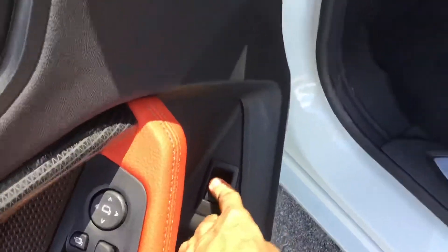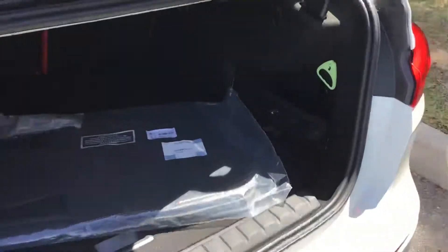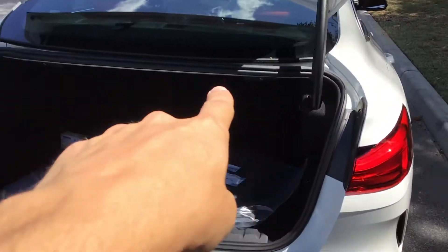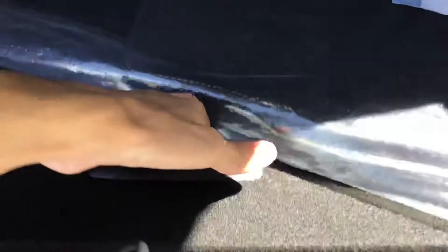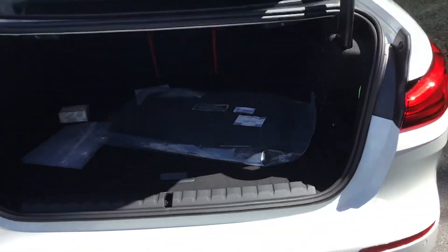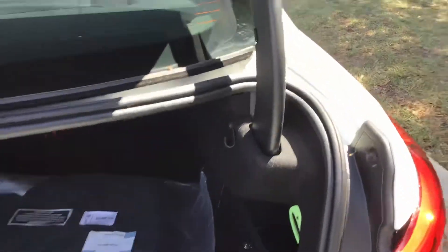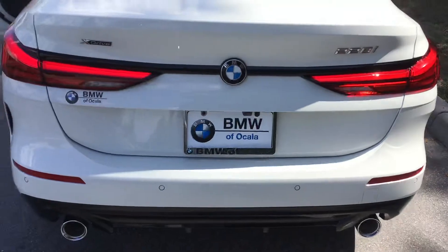The trunk on the Grand Coupe is very impressive — nice and flat. The rear seats fold down easily with a quick pull of the handle on either side for extra cargo space. There's also hidden extra storage underneath the trunk floor. BMW allows you to keep a nice even floor plan while also offering extra depth when you need it, making loading and unloading very convenient.